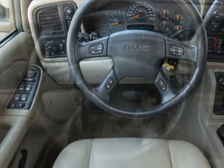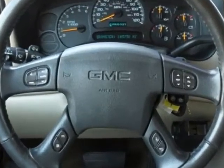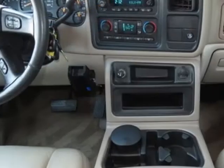Additional options for this vehicle include the SLT Preferred Equipment Group, which includes standard equipment. Paint options include solid colors.